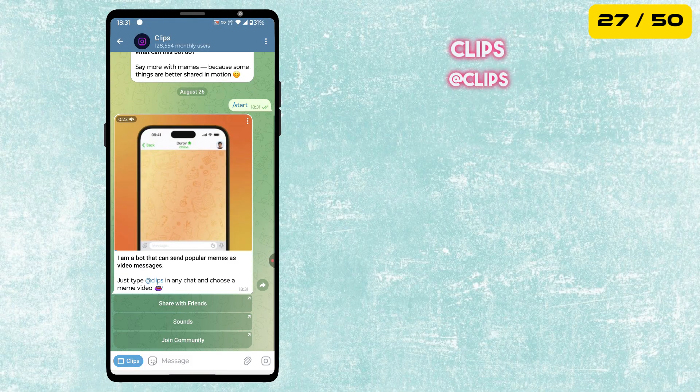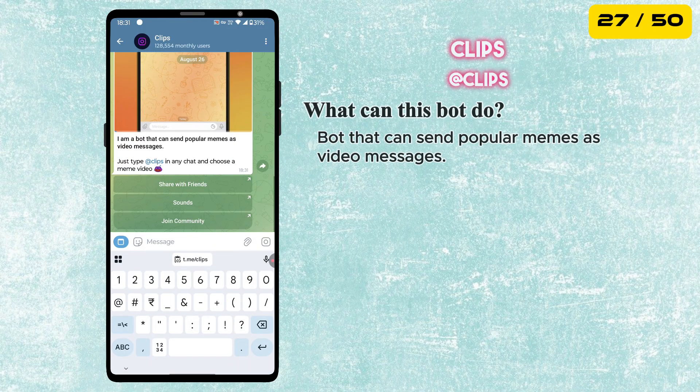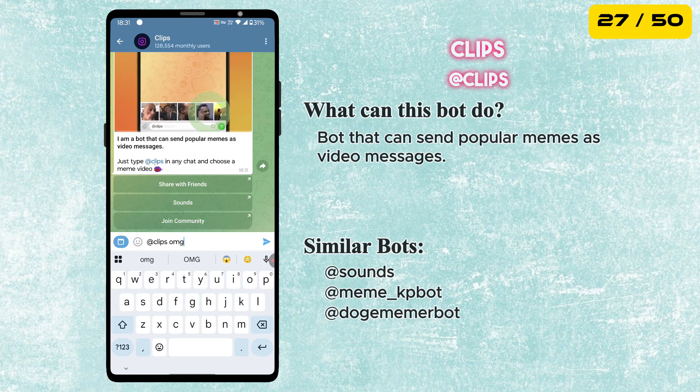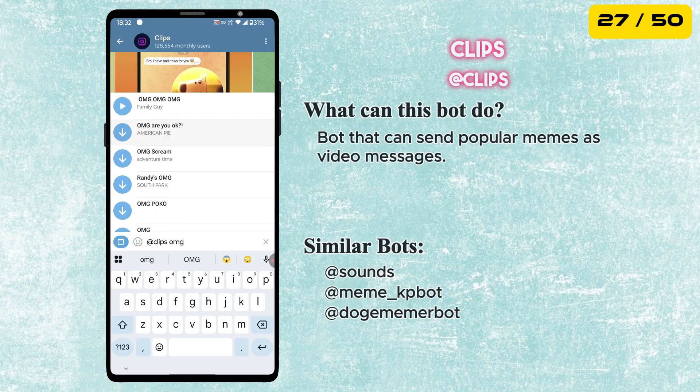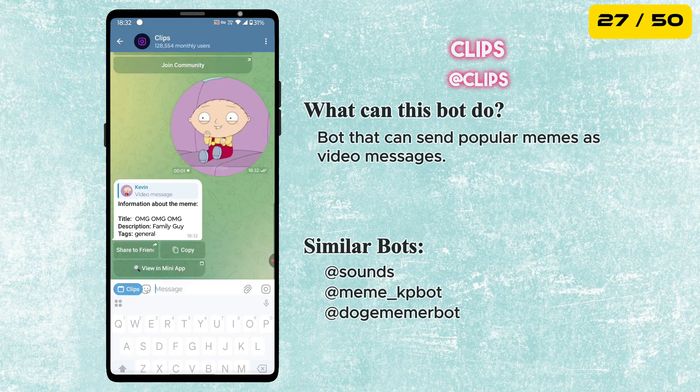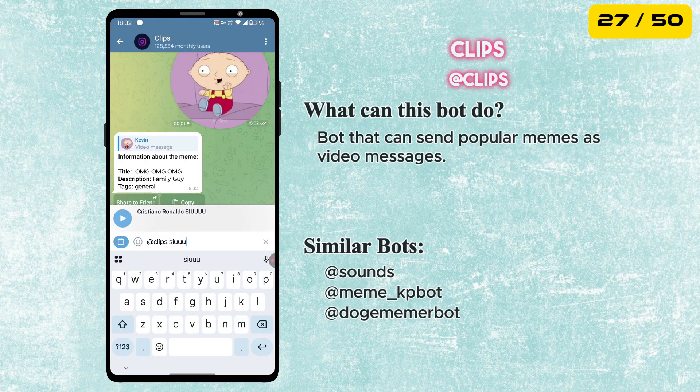The next bot is called Clips. This one sends popular memes as video messages. Just type @clips in any chat and you will get a list of hilarious meme videos to send — perfect for making your conversations more fun.